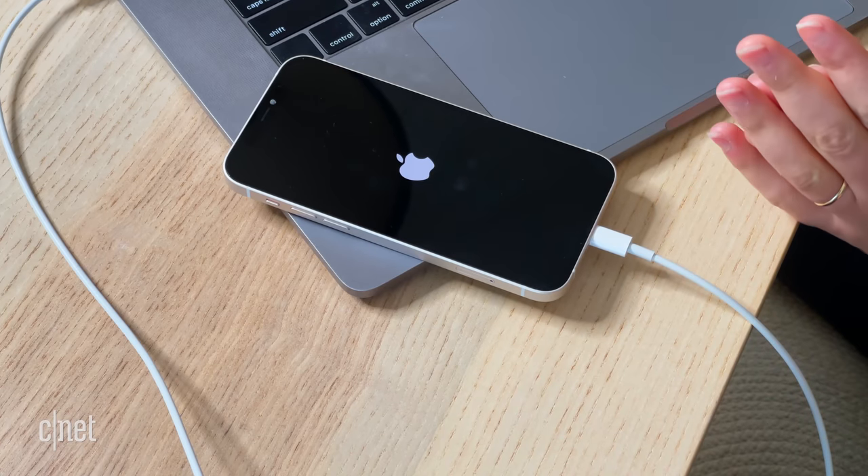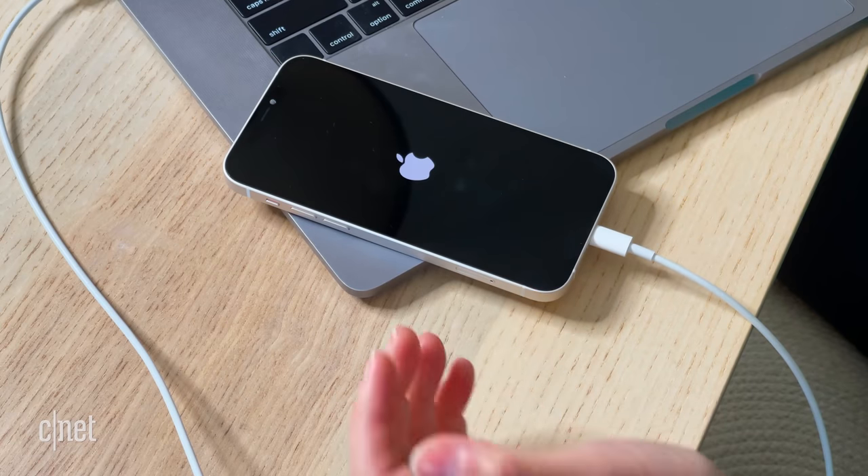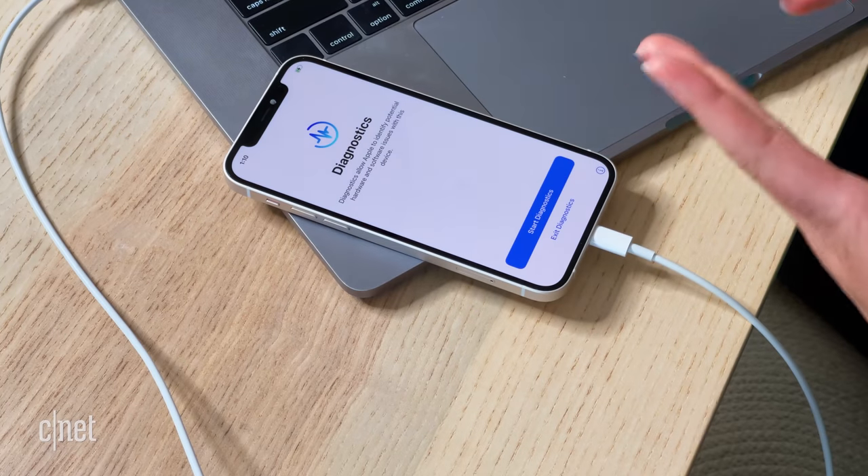I've done a full reset of the phone — still charging it — but it doesn't look good. It's still going through that diagnostics loop and I just can't seem to get out of it. I think it's gone. Now, that might be able to be recovered through the Genius Bar, for example, but with COVID and all that, I will not be going to a store to fix this.